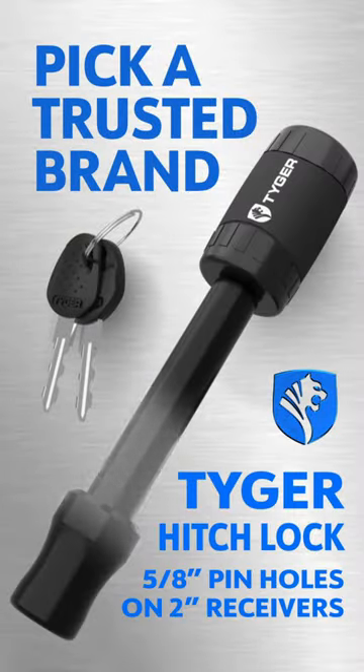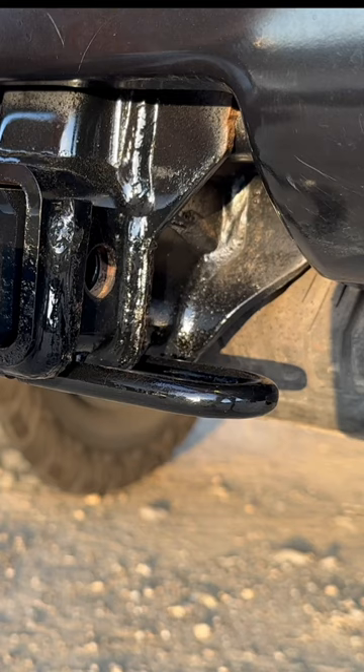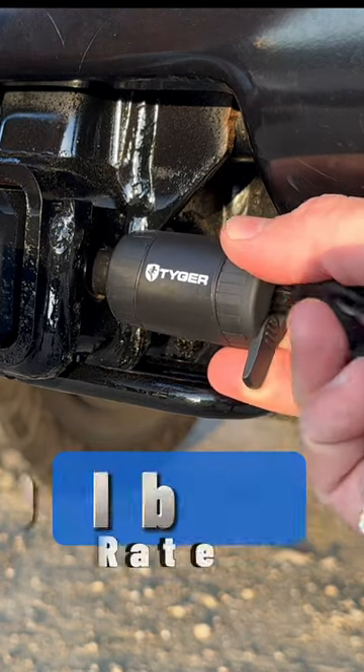It is important to pick a trusted brand, and Tiger Auto is known for their product quality and commitment to safety. It features a solid barbell pin lock with a 19,000 pounds loading rate.